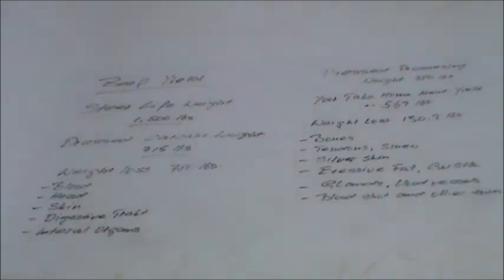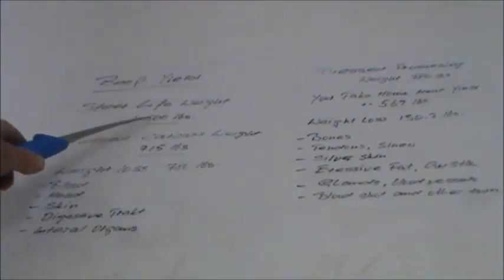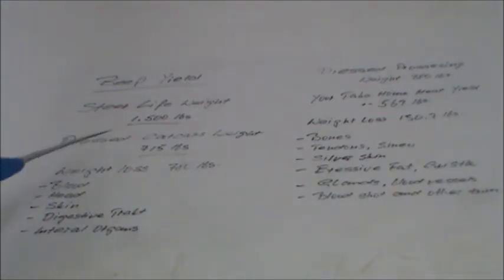Let me adjust the camera. So here we are — I hope you can see that. So, beef yield. What I've done is taken the weight of an average slaughter steer. Steer live weight: 1,500 pounds. Of course that's not the meat you get back — that's the live animal as you see on the pasture or in the barn.